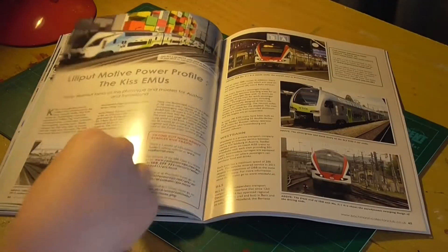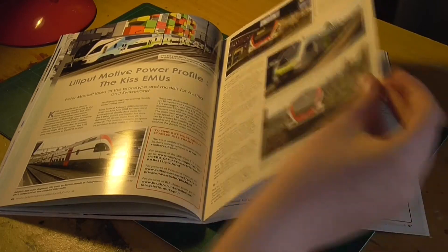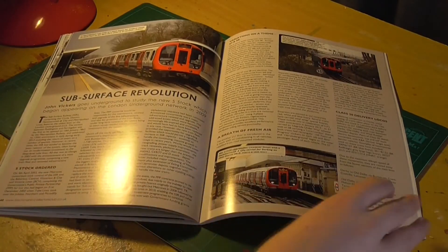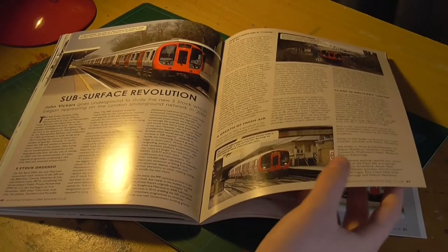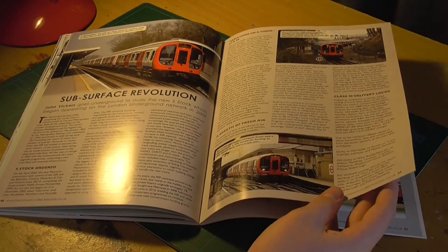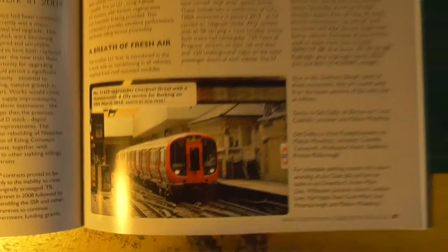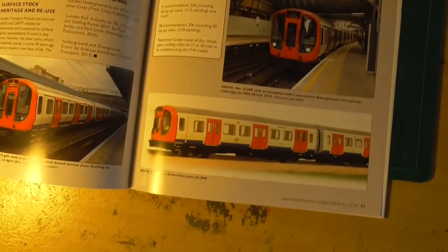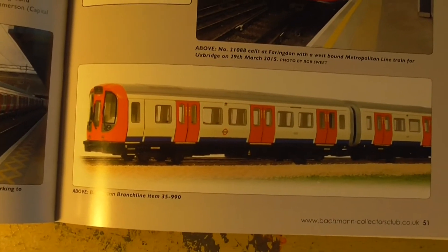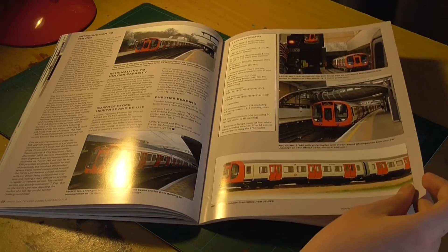Some American stuff - won't go through that because, you know, me and American. Some very interesting double-decker EMUs there and some models of them. More stuff on the Underground - the new S-Stock appearing on the London Underground network beginning in 2009. A lot of information there - that was very cool. And the brand new Bachmann S-Stock, which they produced in association with the London Transport Museum, possibly - correct me if I'm wrong on that.